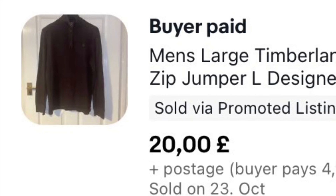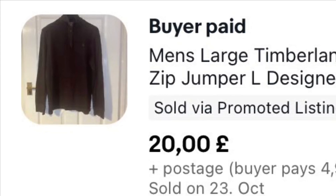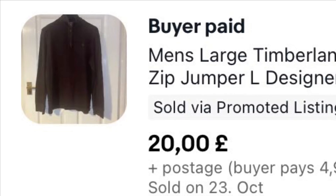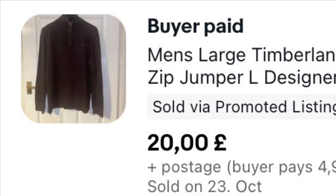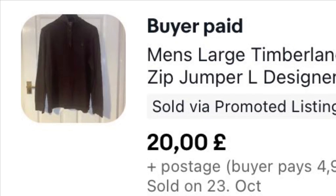This jumper Rob only literally bought just over a week ago and it sold really fast. He bought it for £7 and got £20 for it plus £4.99 shipping, so that's a nice quick sale.